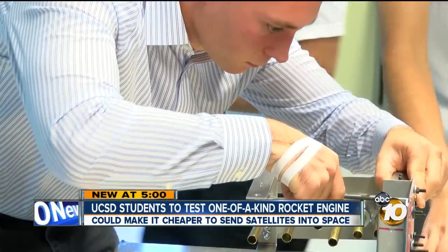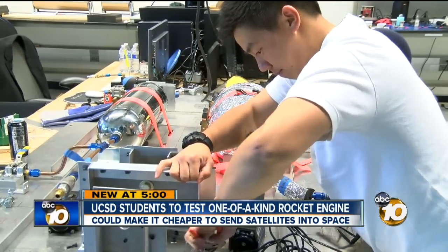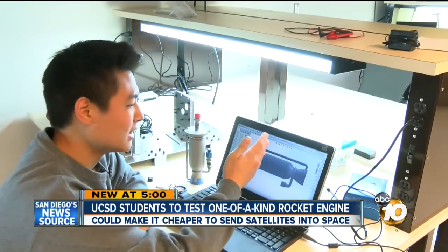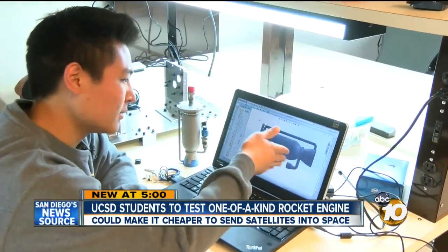The group consists of nine students who are part of UCSD's Students for the Exploration and Development of Space, or SEDS. They've named their engine Tri-D because it took them three days to print.